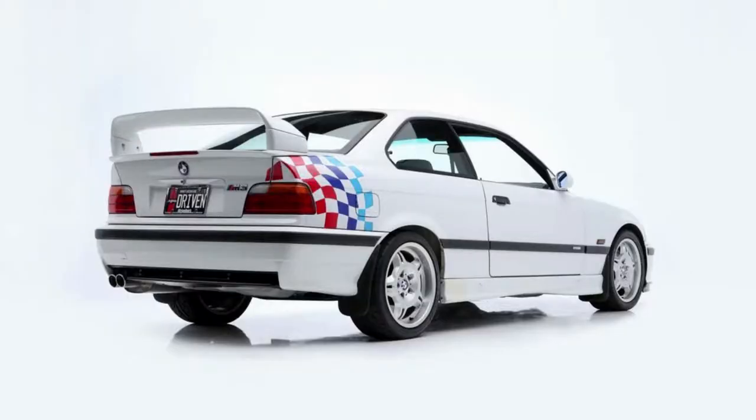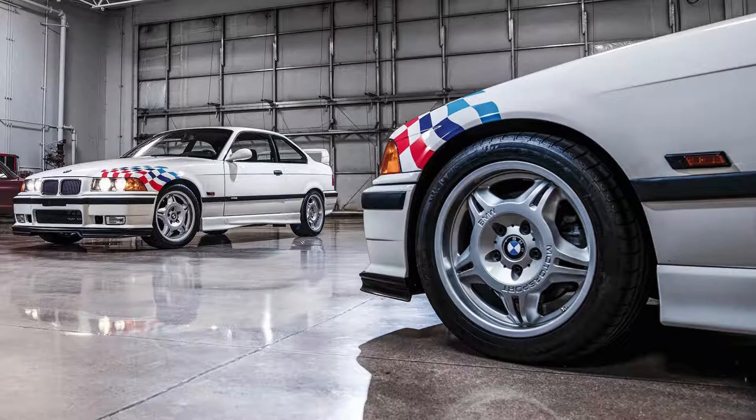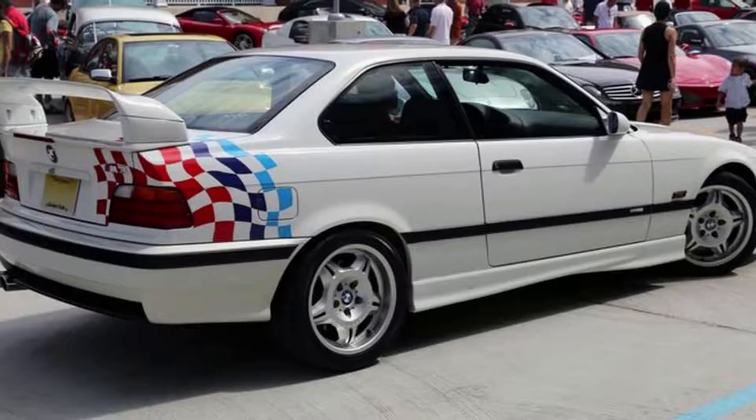Lightweight cars were given a tricolor checkered M motif on the left front and right rear corners. They also had other parts in their trunk, such as an oil pan with special bearings for more durability that is impossible to find anymore, or spacer kits, so you can make your rear spoiler taller than stock without any modifications.